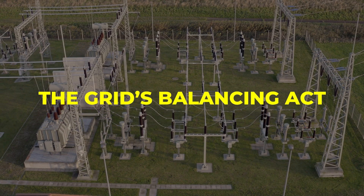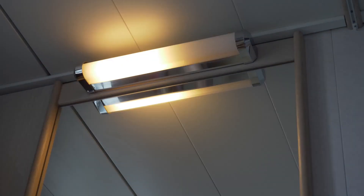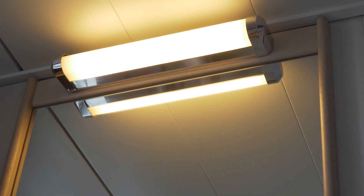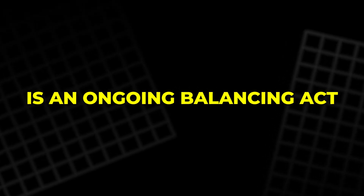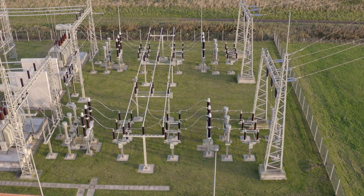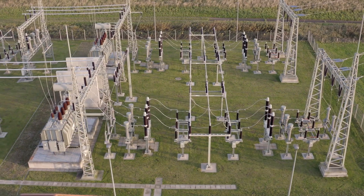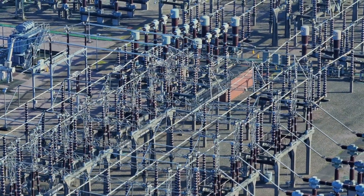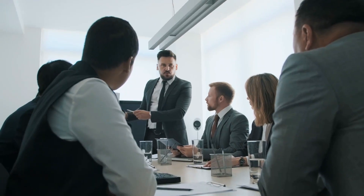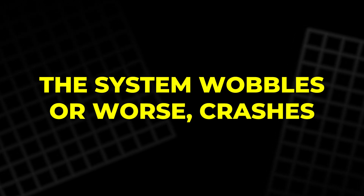The Grid's Balancing Act. Electricity feels instant — you flick a switch and light floods the room. But behind that simplicity is an ongoing balancing act few people ever consider. The power grid is like a giant seesaw that must stay perfectly level every second. On one side, power generation. On the other, demand from homes, businesses, and industries. If either side tips too far, the system wobbles, or worse, crashes.